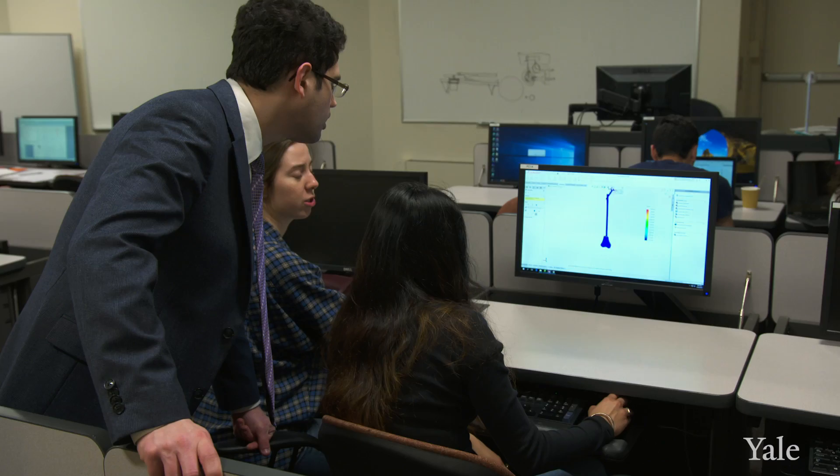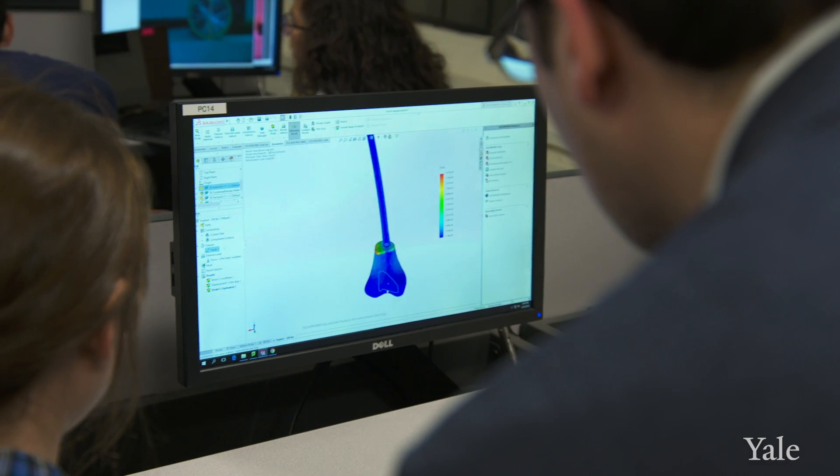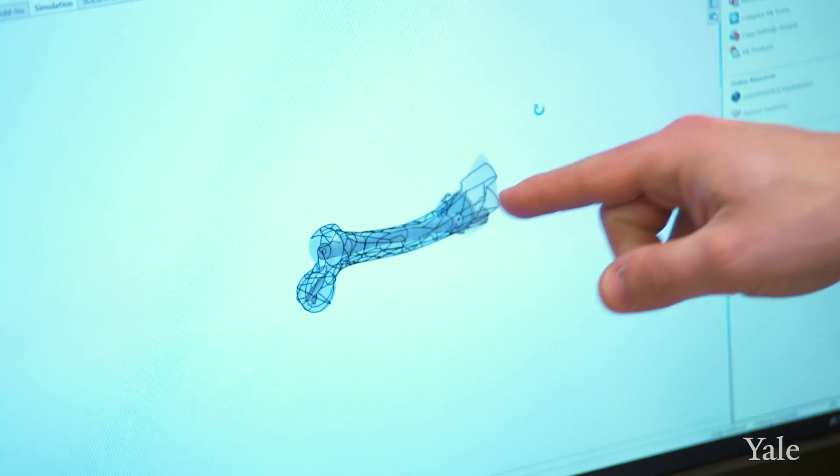Students spend a considerable amount of time looking at how medical devices are designed and built. They actually build computer simulations, and they've designed their own implants to fix hip fractures.